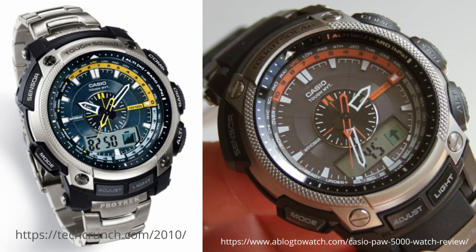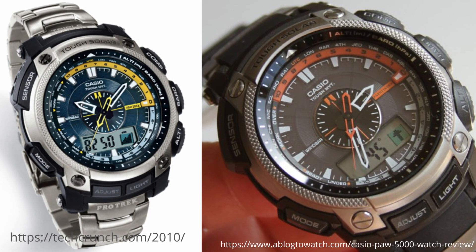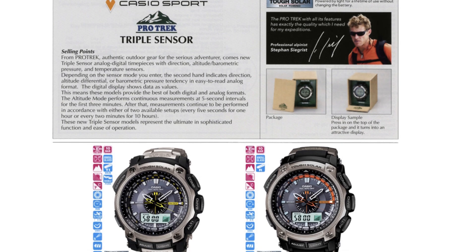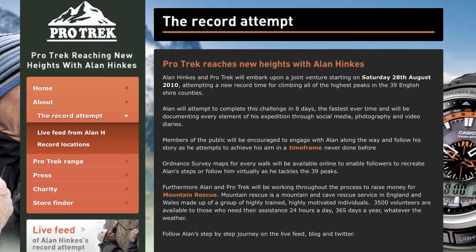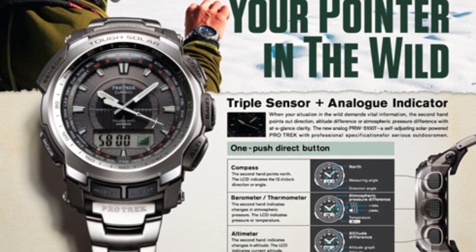Back to the serious tech: the PRW-5000 or PAW-5000 introduced the so-called tough movement, which checks whether the hands are in alignment every hour and automatically corrects any errors. The promotion of this model was linked with Steven Seagrist the professional Alpinist, and in the UK there was a big campaign with Alan Hinkers where he attempted to climb the highest peaks in eight days. Here is some advertising related to the PRW-5100 model.